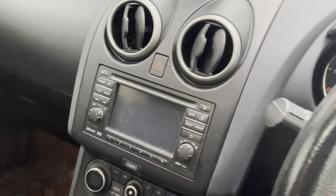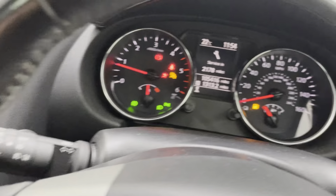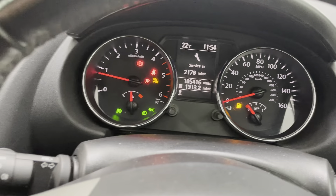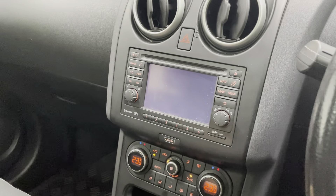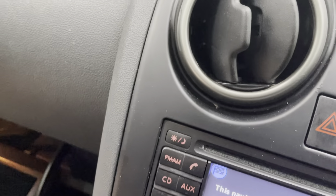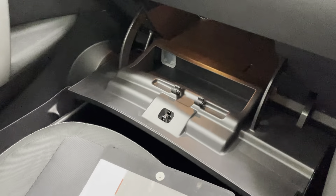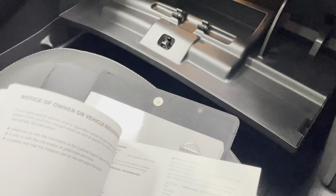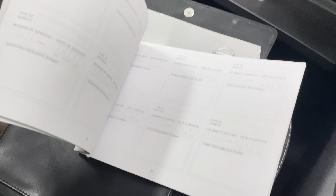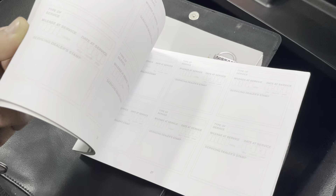I'll just start the car up — starts first time, no problem. Service due in 2,178 miles. The car does have a couple of stamps in the service book. The service is due in about 2,000 miles, but the customer says he has had other servicing done though hasn't had the book stamped, so there are just the two stamps in the book.